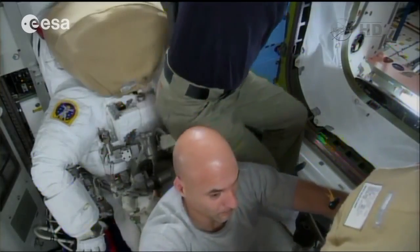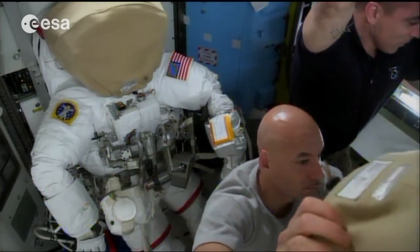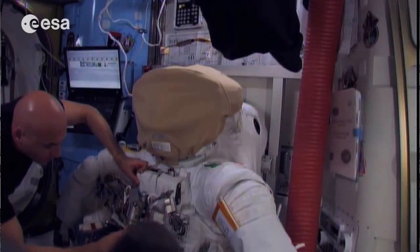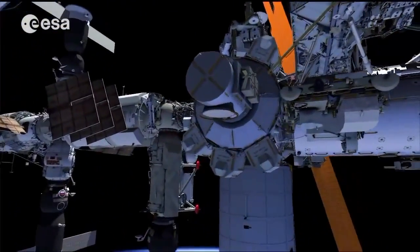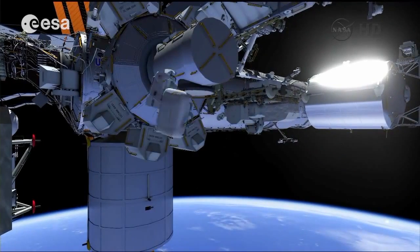I'm currently in the airlock, which is the room that we seal when we need to go out of the space station for extravehicular activity, or spacewalks. This is the room that we seal from the rest of the station to pump out all the air, and when we are in vacuum, we can actually open a hatch and then we go out of the station.